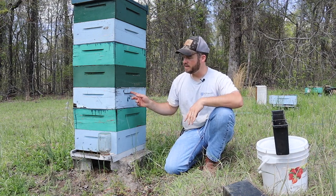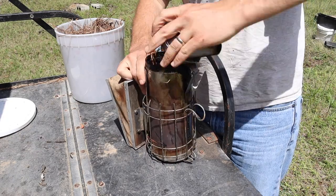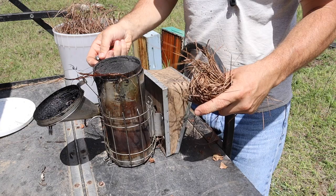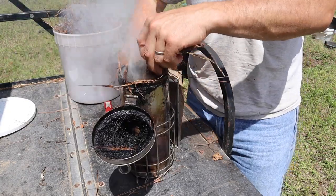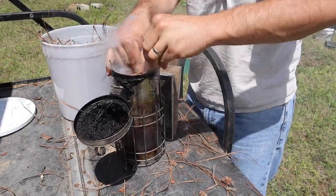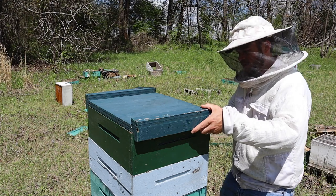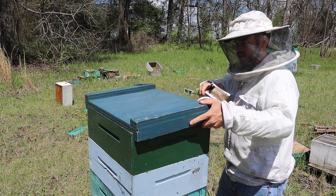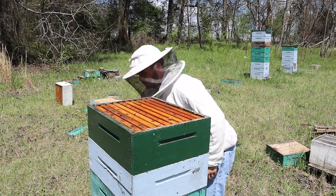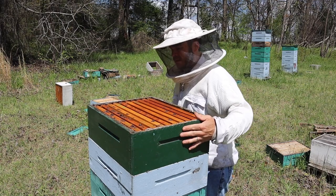Let's open up this hive and I want to show y'all kind of what they're doing this time of year. You can probably see in the background there are some hives laying around in pieces. I had some dead outs over the winter, basically because of neglect. I got so busy with things last year that I put the bees on the back burner, and as a result not all of them made it through the winter.